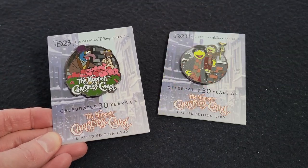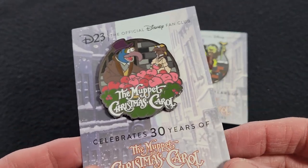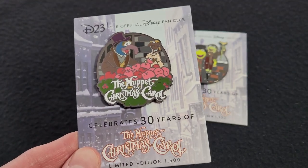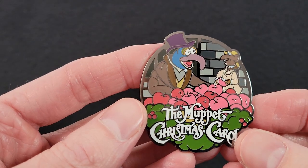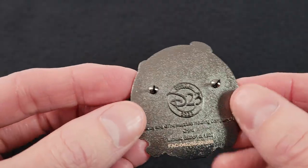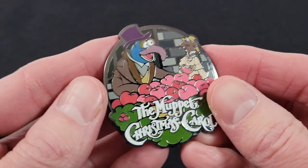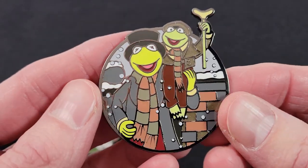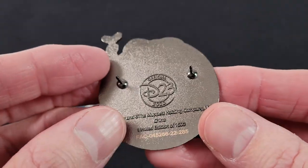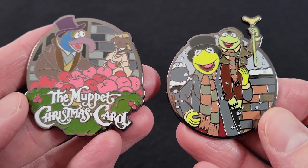Here we have the Muppet Christmas Carol 30th Anniversary pins. These were available to D23 Gold members on Shop Disney and both of them were $14.99. They are LE 1500 and I believe they sold out really quick. The first one says 'The Muppet Christmas Carol' and features Gonzo and Rizzo sitting on an apple cart — it's a black tone finish and shows the D23 logo with 'limited edition of 1500.' The second one features Kermit and Robin dressed in warm clothes with snow outside, same back — limited edition 1500. This is my favorite Christmas movie, so I figured I had to get some pins for it.